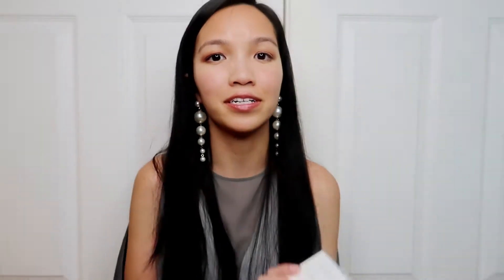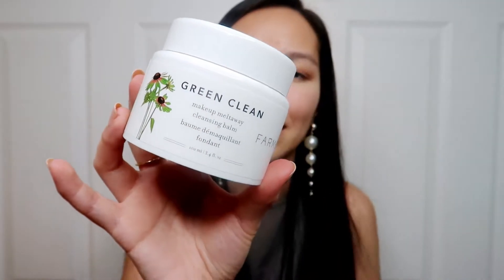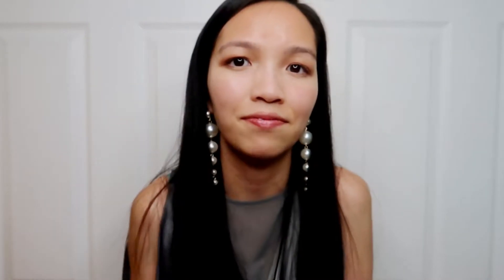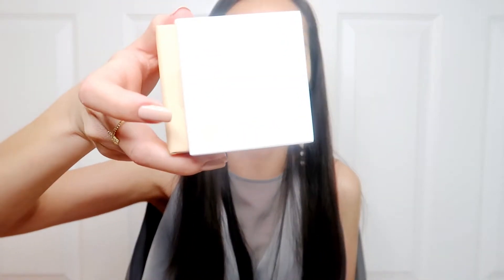Another makeup remover I bought is the Farmacy Green Clean Makeup Melt Away Cleansing Balm. I've heard so many great reviews about this — it was recommended by Susan Yara and it has the Best of Beauty Allure Award, which is a huge stamp of approval. I previously used the Clinique cleansing balm and that worked amazingly, but this product has a lot cleaner ingredients. It is 3.4 ounces, but it'll last me a long time because I don't wear makeup often — only for special occasions.